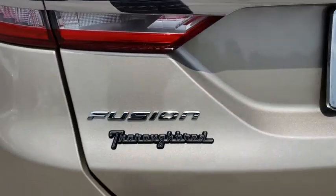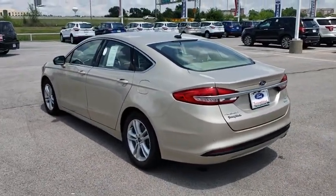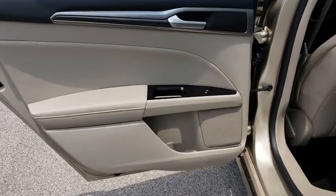Power steering, adjustable steering wheel, four-wheel disc brakes, aluminum wheels, keyless start, cruise control, floor mats, rear defrost, AM FM stereo radio, front-wheel drive, trip computer.